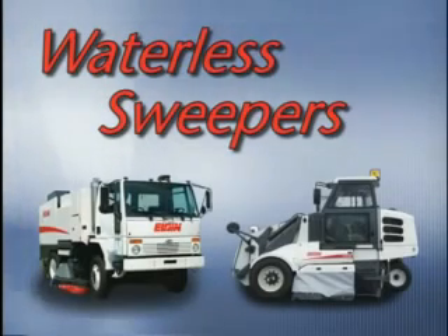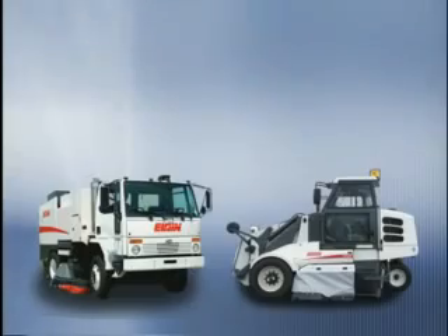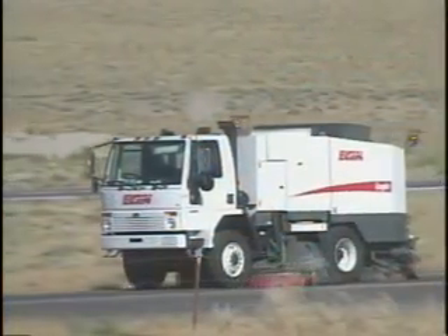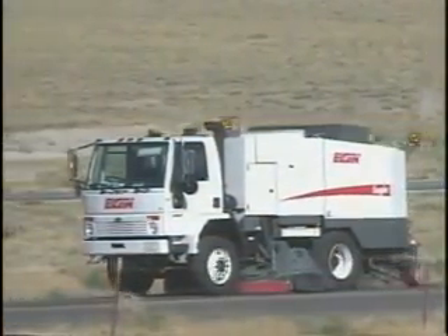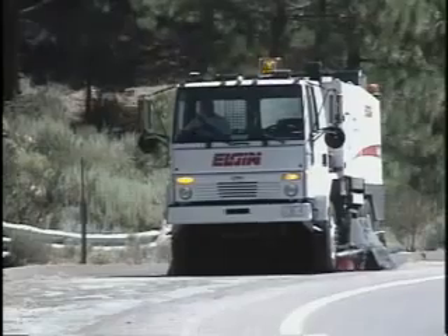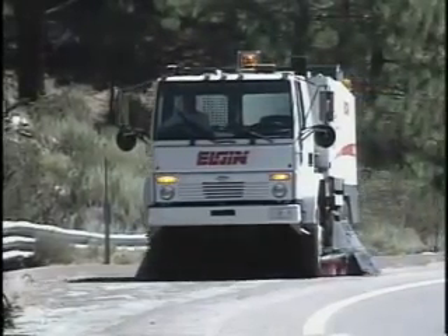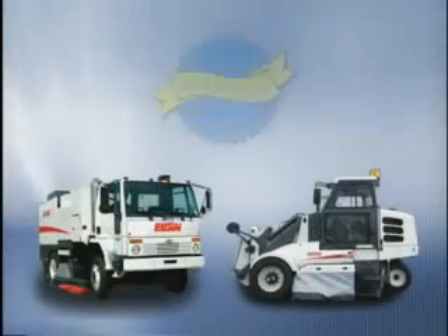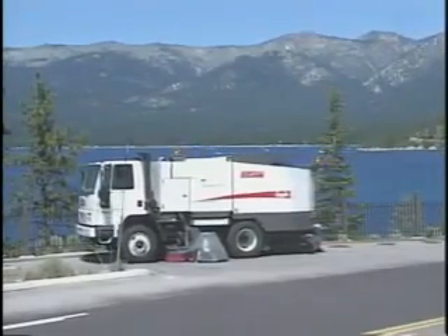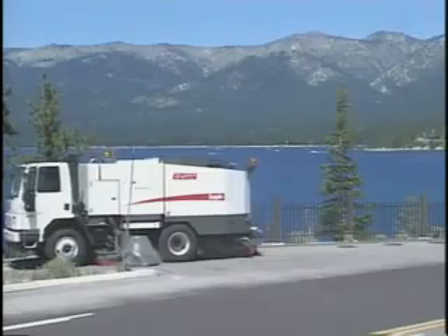The Elgin Pelican and Eagle are now available with dry dust control using vacuum-assisted mechanical broom technology. These waterless sweepers handle all types of conditions and applications, while giving the operator a choice of completely dry or wet dust control. The patented Elgin Dry Dust Control System operates efficiently at all normal sweeping speeds, minimizes filter loading, and extends filter cleaning intervals. Flexible skirts around the brooms provide efficient dust capture while allowing aggressive curb cleaning. Both sweepers meet Rule 1186 standards in wet and dry modes, enabling all-temperature sweeping, more productivity, and water conservation.